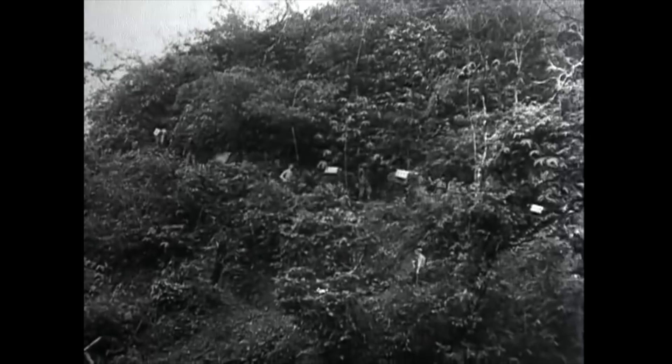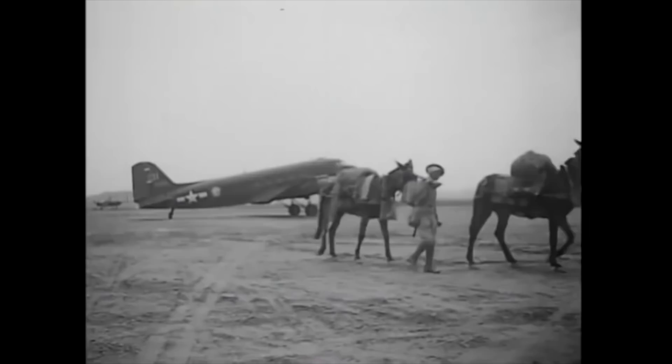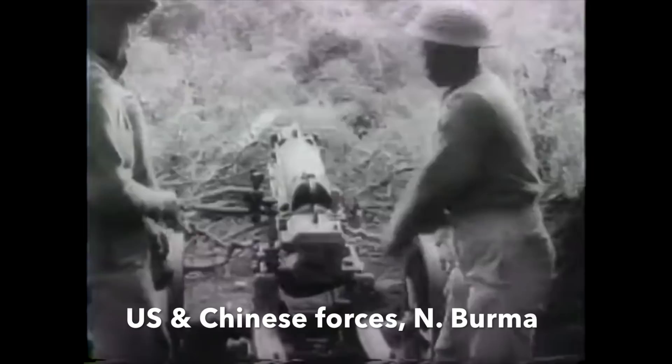Mule companies could be flown forward by Dakota transports to operate in the inaccessible regions of what was an appalling place to fight. In some cases, mules would be dropped by parachute to units in particularly inaccessible areas. The Japanese also used pack mules and even elephants to move their supplies. Sadly, on both fronts, mules were killed or wounded in large numbers as they came under artillery and machine gun fire.